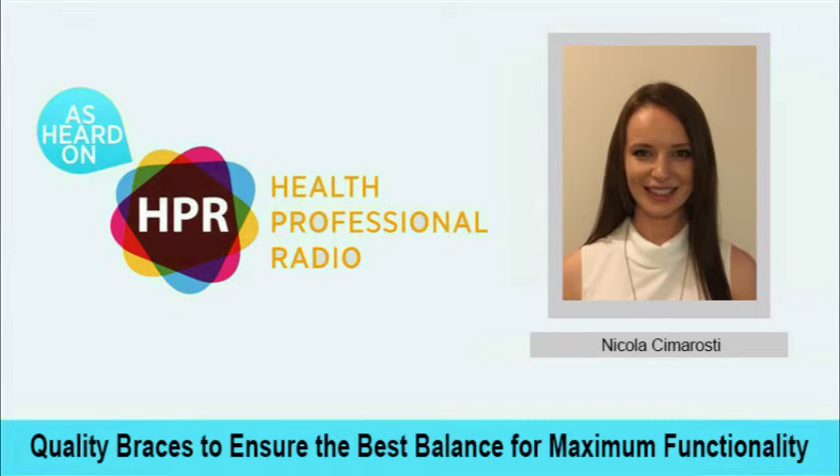If you've missed my conversation today with Nicola Cimarosti, who is the National Product Specialist in Australia for Push and PSB Braces, the good news is we have a transcript of the whole interview on our website. There's also an audio archive on both YouTube and SoundCloud, and you can find links to all of those at the Health Professional Radio website at www.hpr.fm. You're listening to Health Professional Radio. My name is Wayne Bucklar — thank you for being with us today.